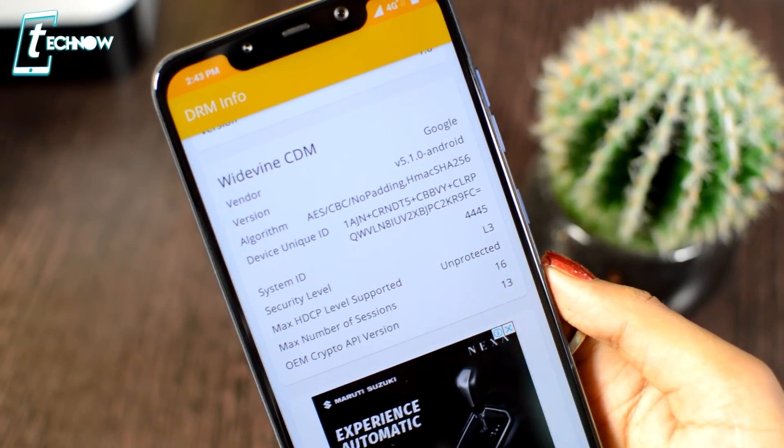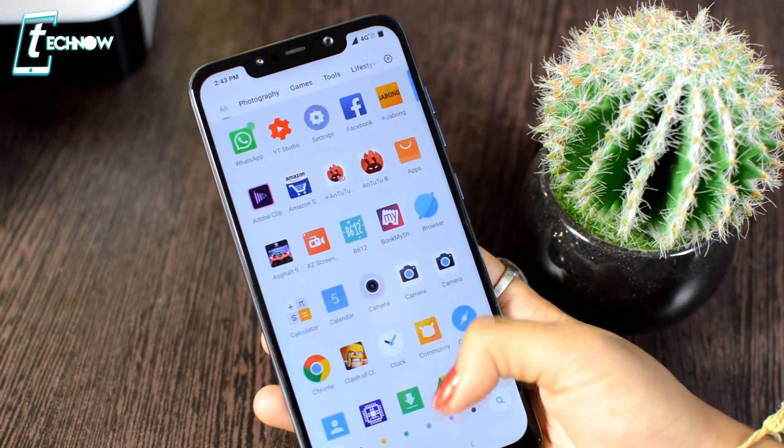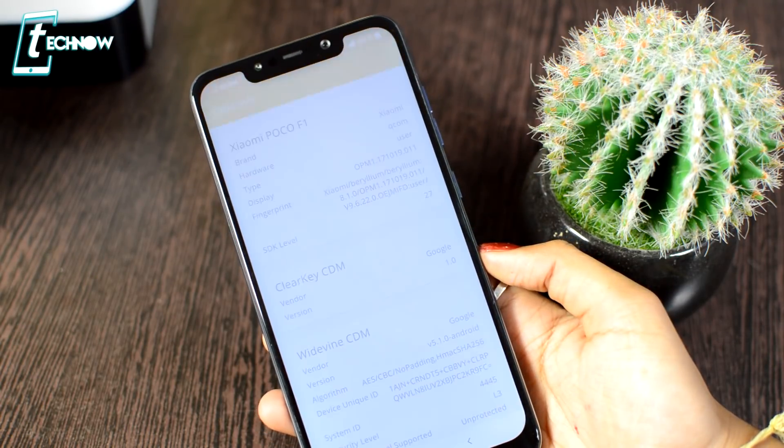There are two notable issues with this phone. First is the screen bleeding issue already mentioned. Second, if you watch Amazon Prime or Netflix, you will not get HD streaming because this phone's DRM license is L3 — you need L1 for HD streaming. You can check your DRM license level using an app — the link is in the description box.